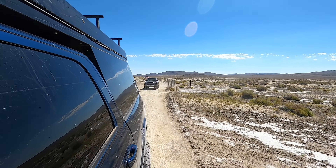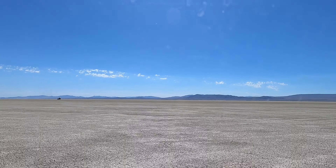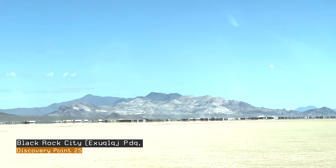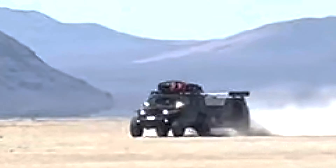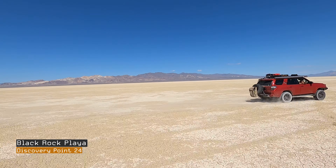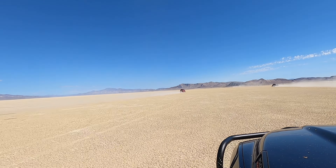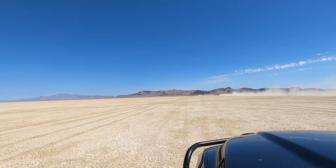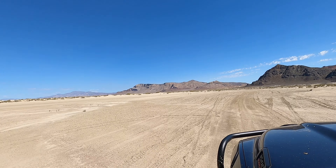Covering 200 square miles, the Black Rock Playa is one of the flattest surfaces on earth. At five times the size of the Bonneville Salt Flats, it is the largest salt flat in North America. 15,000 years ago a massive lake covered much of northwestern Nevada, but today all that remains is the Black Rock Playa.